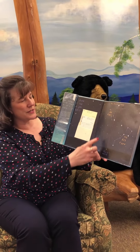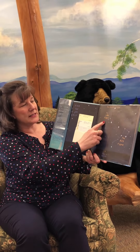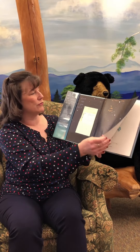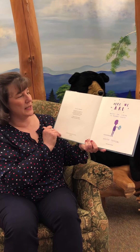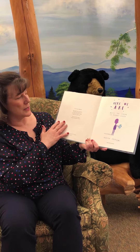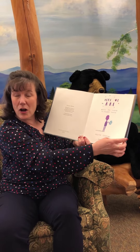Here We Are: Notes for Living on Planet Earth by Oliver Jeffers. Look at that — the North Star, the Little Dipper, the Big Dipper. This is a wonderful book to read when you can look at all the pictures yourself. Here We Are: Notes for Living on Planet Earth, written and illustrated by Oliver Jeffers.